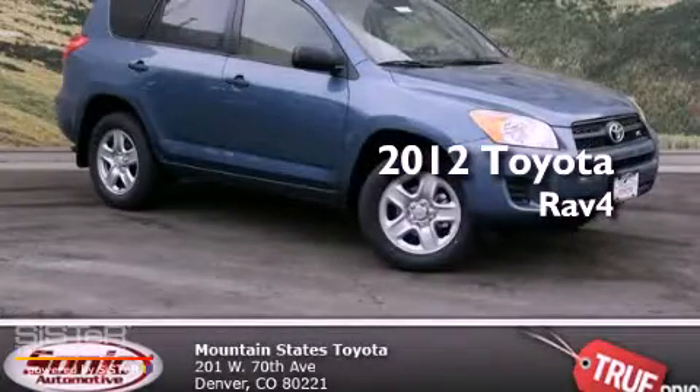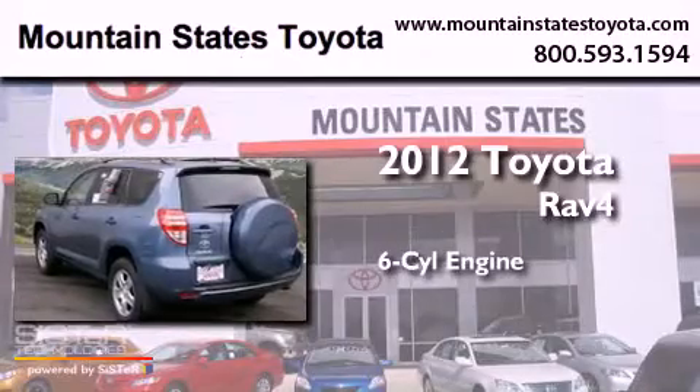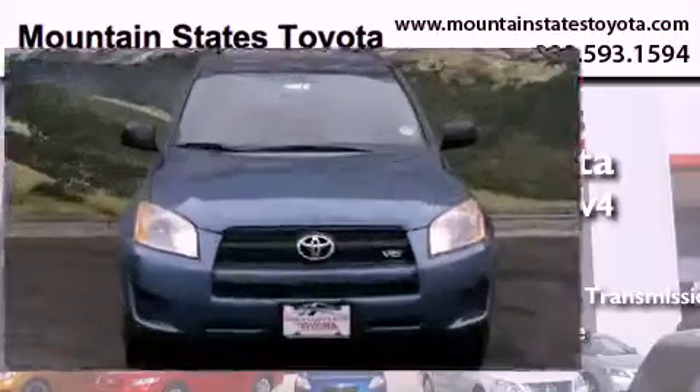This is a brand new 2012 Toyota RAV4. It has a 6-cylinder engine, a 5-speed automatic transmission, and the added capability of 4WD.